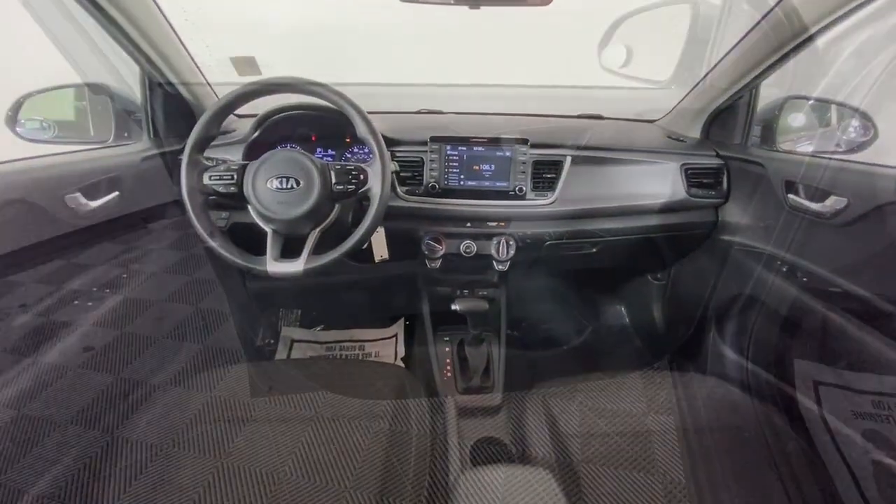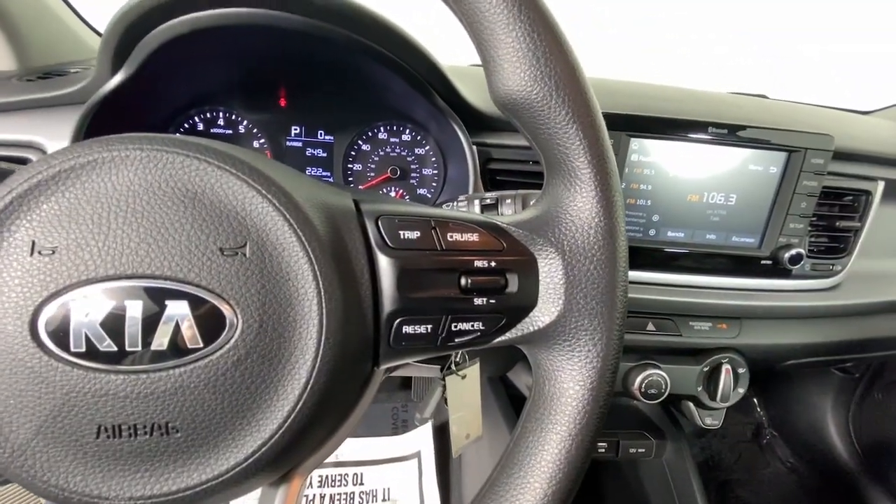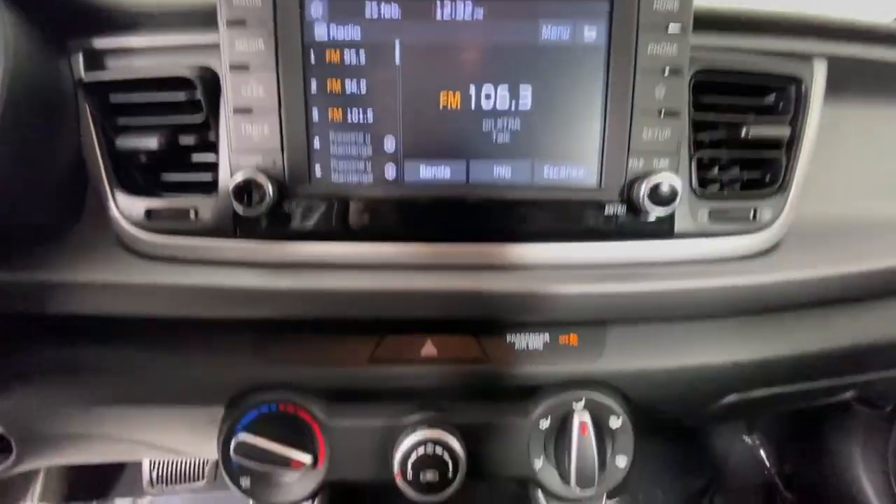These are just some of the great options this vehicle comes with: keyless entry, electronic stability control, trip computer, power windows, bucket seats, and power steering.